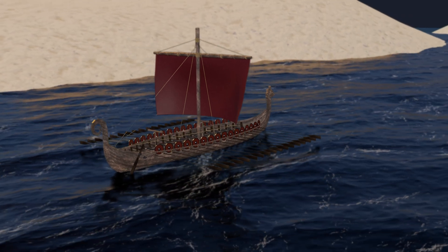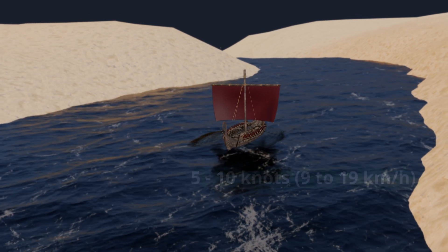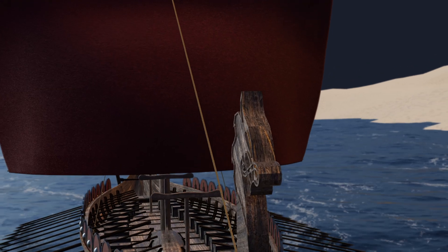Viking ships typically traveled at speeds between 5 and 10 knots (9 to 19 kilometers per hour), with a maximum speed of about 15 knots (28 kilometers per hour) under good conditions.